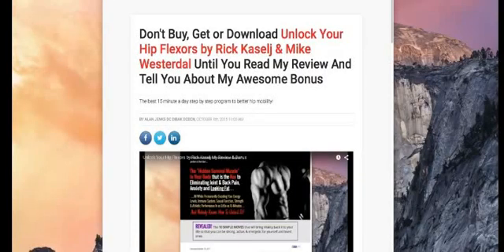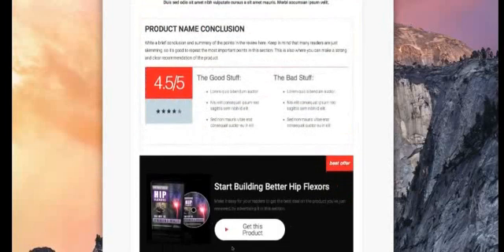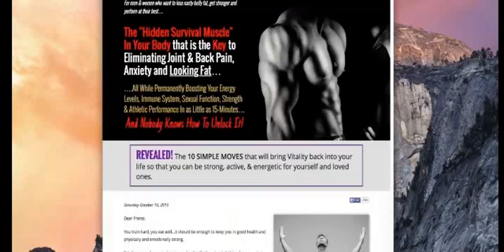I'm going to show you my bonus if you buy through my link. Here is the website. If you scroll all the way down to the bottom and click on this link here, that will take you to unlockyourhipflexors.com. When you buy this product through my link, you will also be automatically delivered a bonus, which I wanted to talk about in this video.